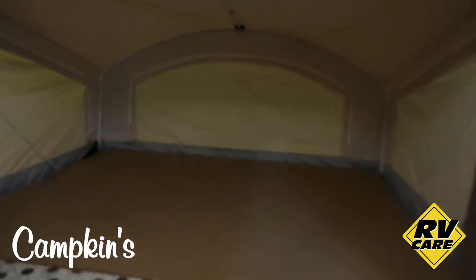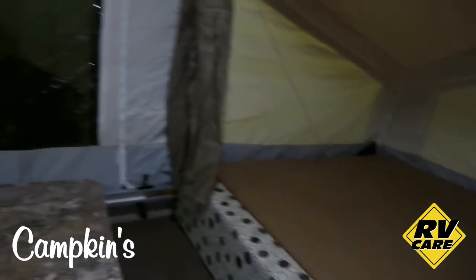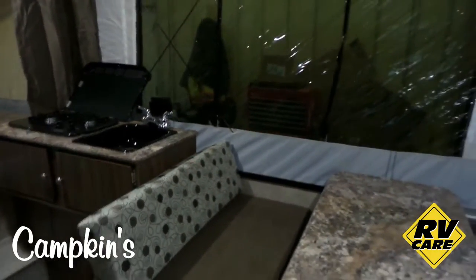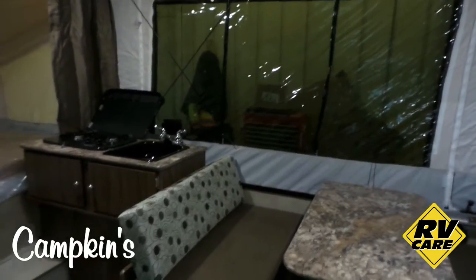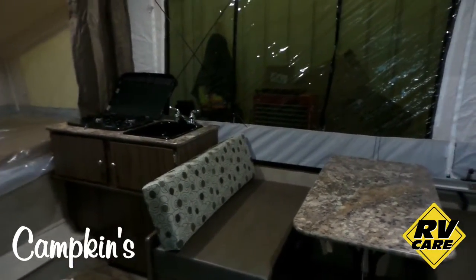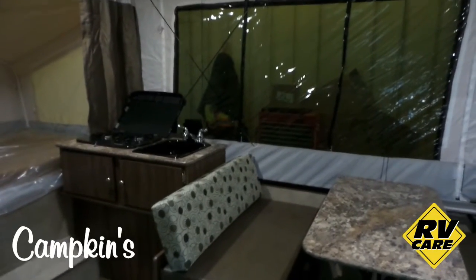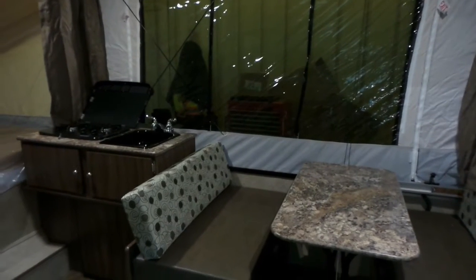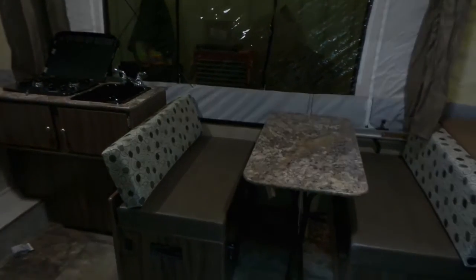So if you've got a smaller vehicle and you're looking for something lightweight to tow to get into RVing, we suggest you come on out to Campkins. We're in Myrtle, Ontario. We say it's worth the hurdle to Myrtle, which is just north of Whitby on Highway 12. Come on out and see the 2017 Clipper 106ST available now. Why don't you come on out and help us help you make your RV dreams come true.